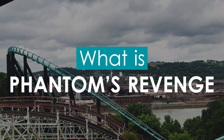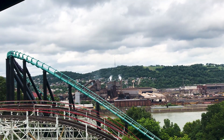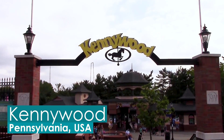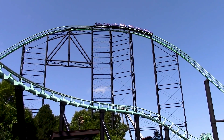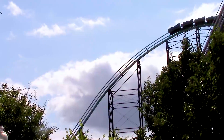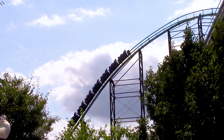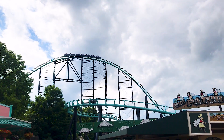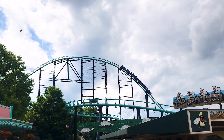Phantom's Revenge is a steel terrain coaster located at Kennywood in Pennsylvania, USA. The ride broke two records upon debut, becoming the world's fastest roller coaster as a result of featuring the world's longest roller coaster drop. However, these impressive statistics were packaged in a roller coaster that is very different to the one we know today.